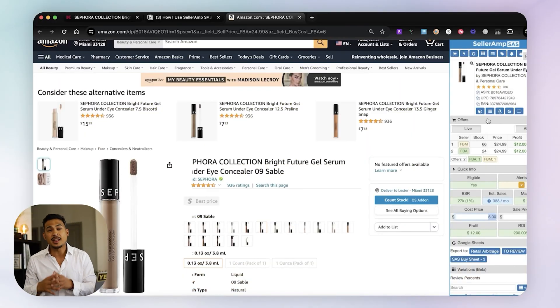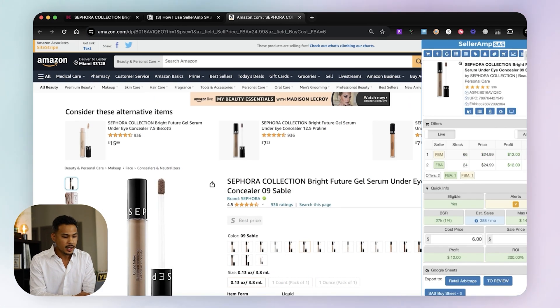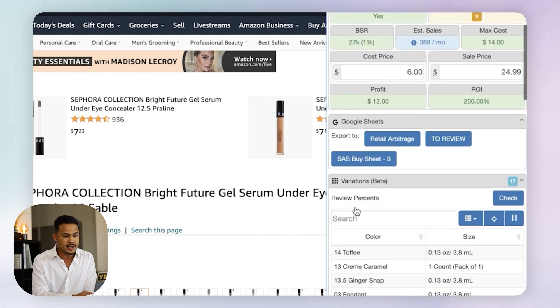The cool thing about SellerAmp is that it connects with your personal Amazon seller account. So if you are restricted to sell a certain brand, it's going to let you know ahead of time — no back and forth. SellerAmp is a Google Chrome extension on the right side of your screen, and you can move it around. Let's go through one by one what is important here.